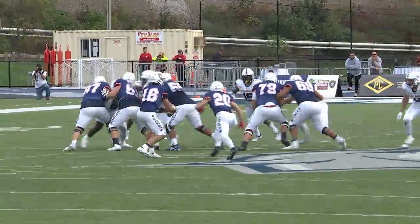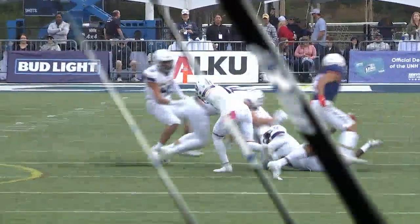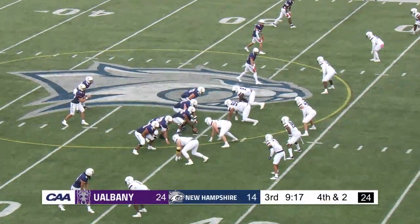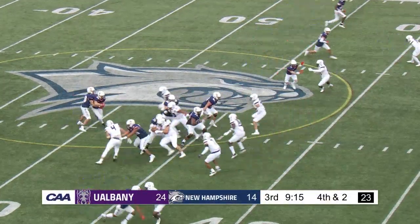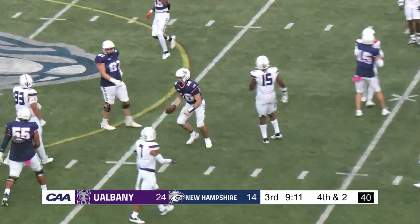New Hampshire 0 for 1 on fourth downs today. They motioned everyone to the right — the throw just a little low to Caleb Burke, couldn't quite catch it and go. They load up the left side here. Fourth and two. Brosmer keeps it as a seam up the middle and tumbles down for a first down.